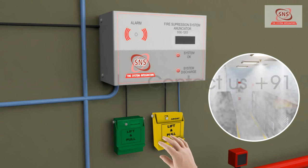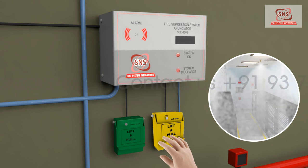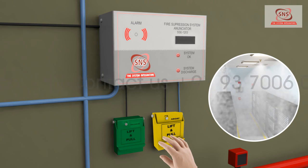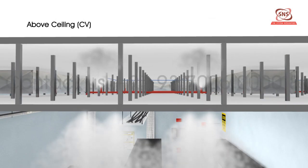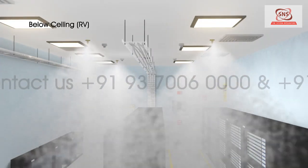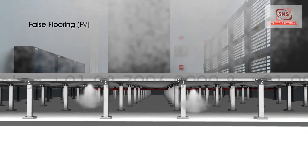In the above operation, gas is immediately released from nozzles present in all three voids: above ceiling (CV), below ceiling (RV), and the false flooring (FV).